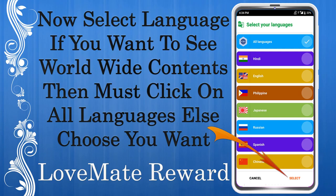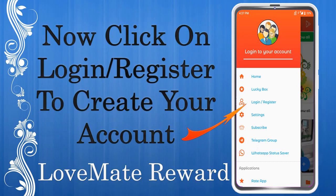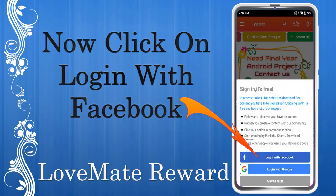Select your language. If you want to see worldwide content, select all languages; otherwise choose the ones you want. Love Mate app is now successfully installed on your mobile. Click on the menu to login or register, then click Login with Facebook to create your account.